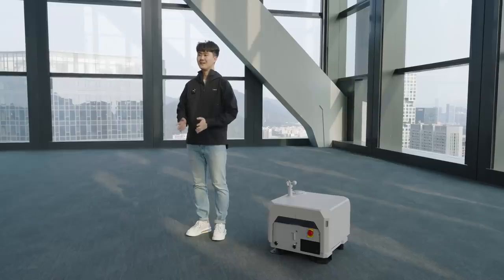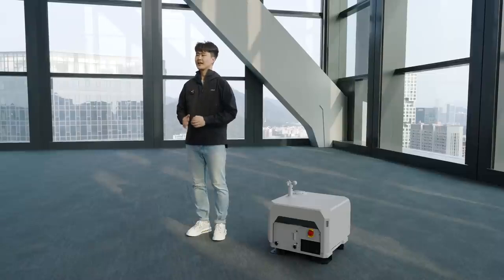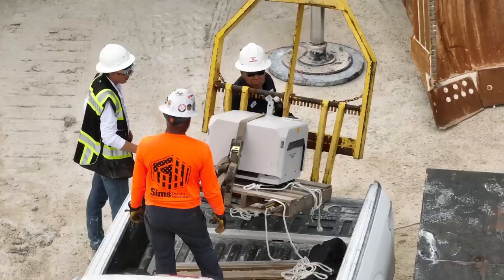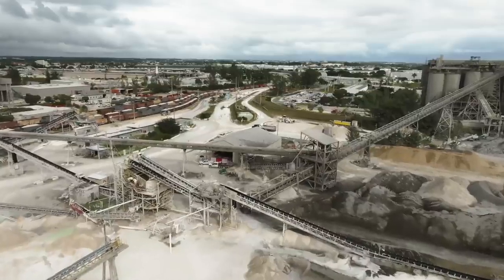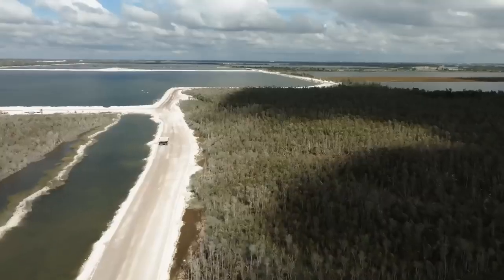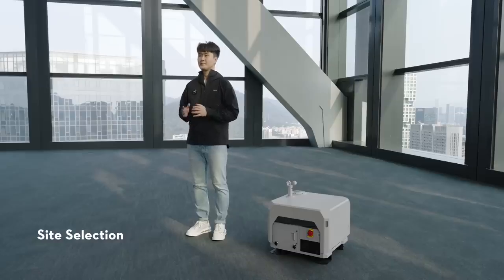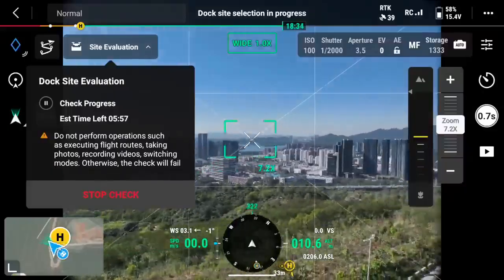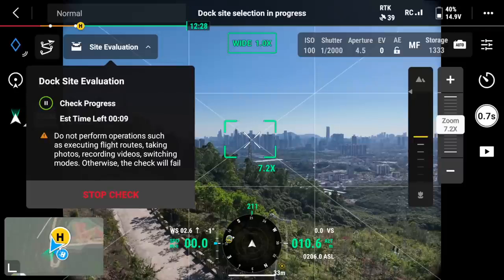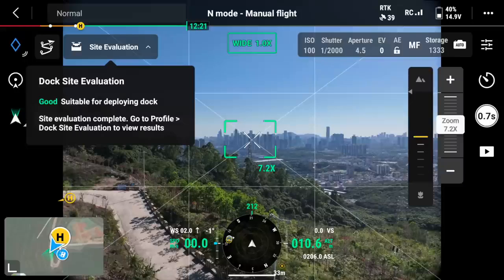Furthermore, we realized the first Dock users had some challenges during the site-surveying process, resulting in users spending hours scouting and testing for the right dock installation location. To overcome these challenges and streamline the dock deployment process, we have integrated a new feature called Site Selection. Before deployment, you can place the aircraft at the intended dock site to let it evaluate the location using visual sensors and GNSS information. In just 10 minutes, the aircraft will provide feedback on whether this location is suitable for dock deployment.